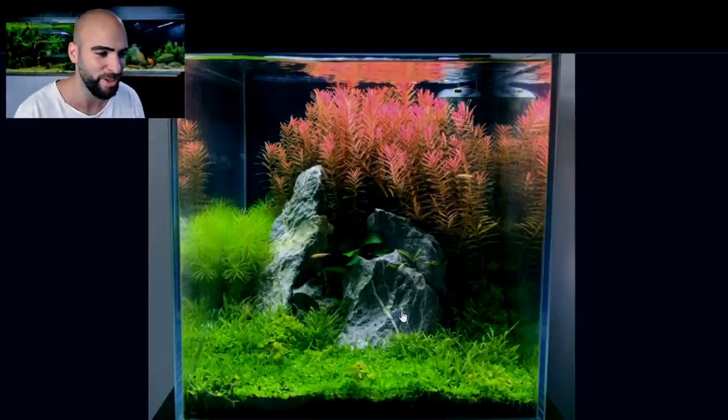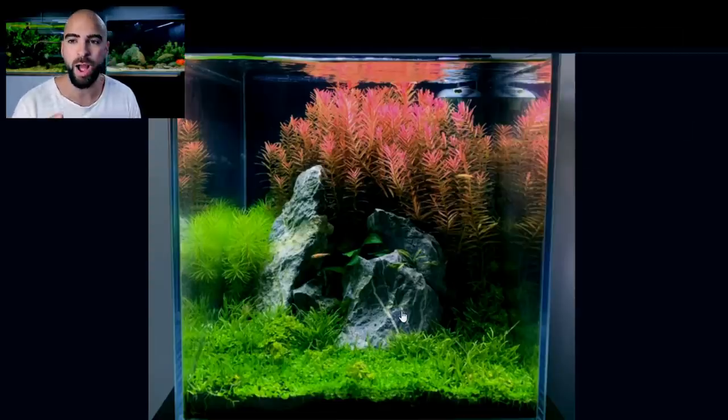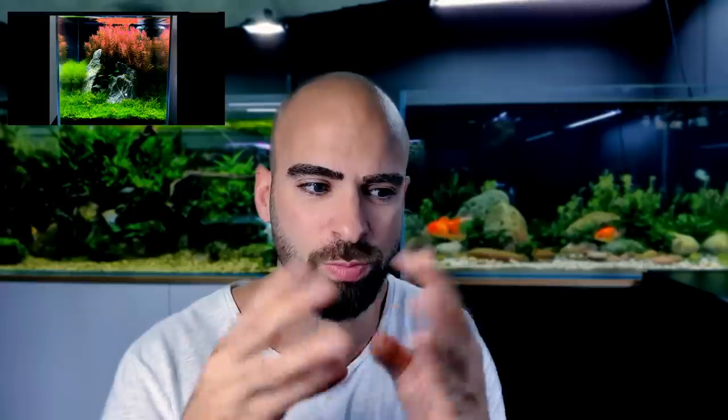Look at the reflections on the top as well — I love that. How would I improve that? Maybe some Blixer Japonica. That would go really well in that right-hand pocket shaded area. I think the sproutiness of that plant looks amazing. I've never kept that plant but I really want to. Tropica is starting to stock it as well, so we'll be getting that soon.